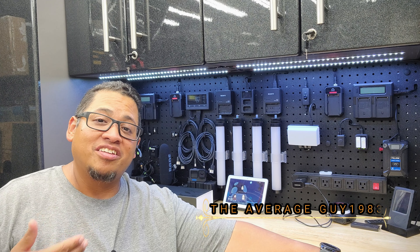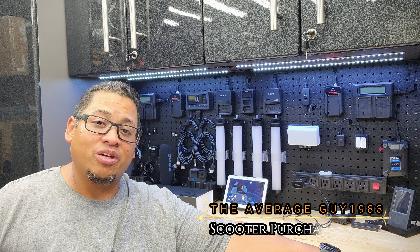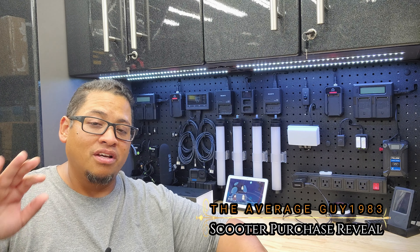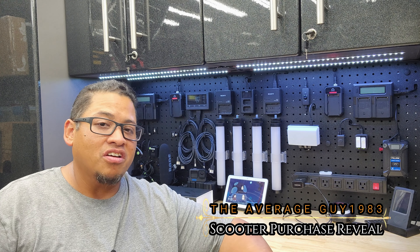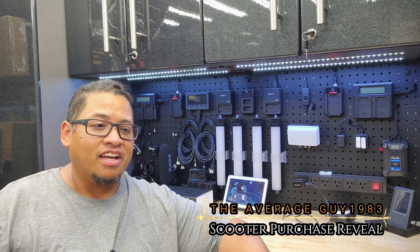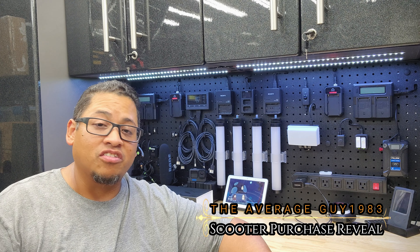Hello everyone, how's it going? I am the Average Guy 1983. Thank you very much for joining me on this video. I'm not going to BS you — you guys already saw the thumbnail. I was interested in the Cobble Wolf King GTR or the InMotion RS, and I'm just going to go straight to it.